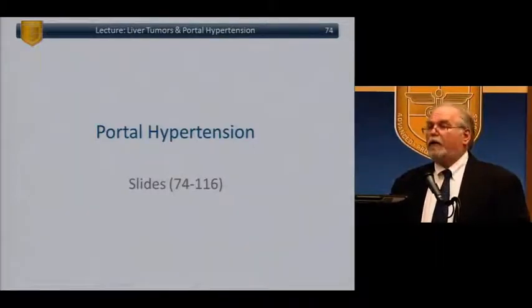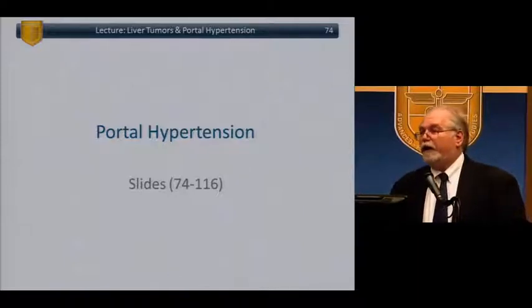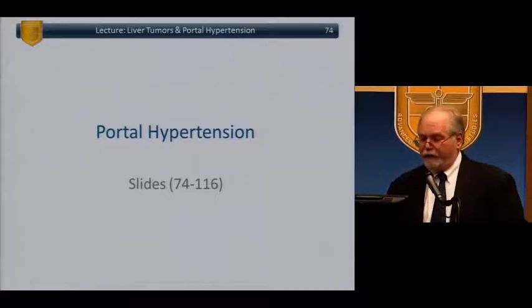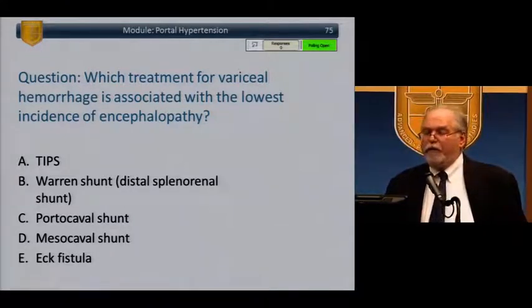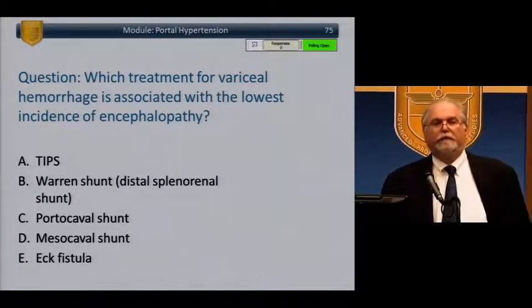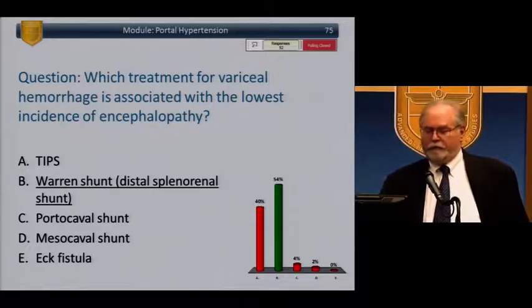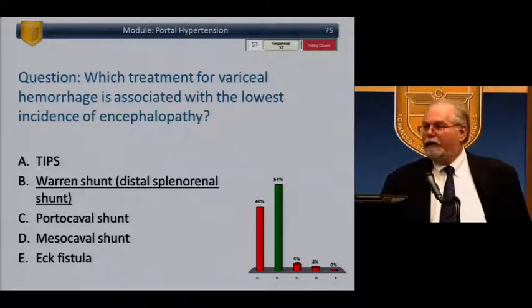Now covering portal hypertension. Which treatment for variceal hemorrhage is associated with the lowest incidence of encephalopathy? TIPS, Warren shunt, portocaval shunt, mesocaval shunt, or Eck fistula? The Warren shunt has the lowest incidence of encephalopathy — still a favorite board question. The most definitive therapy for sinusoidal portal hypertension: TIPS, mesocaval shunt, portocaval shunt, Sugiura procedure, or liver transplant? The key word is 'most definitive' — the answer is liver transplant.